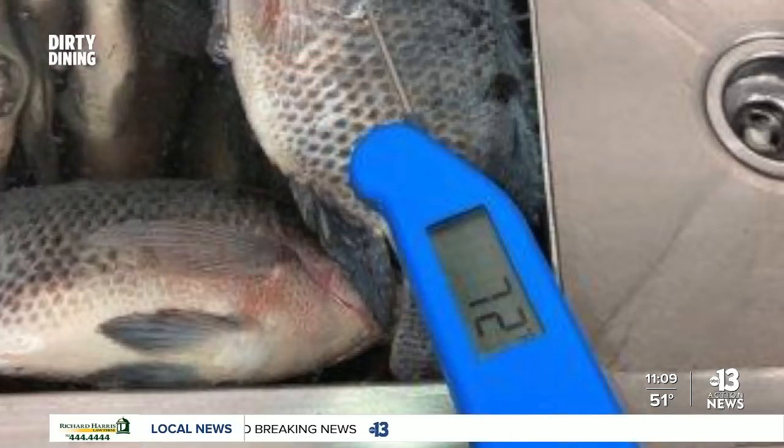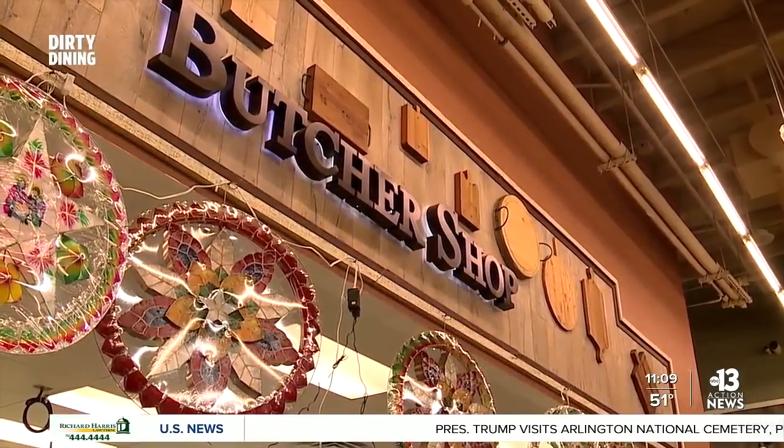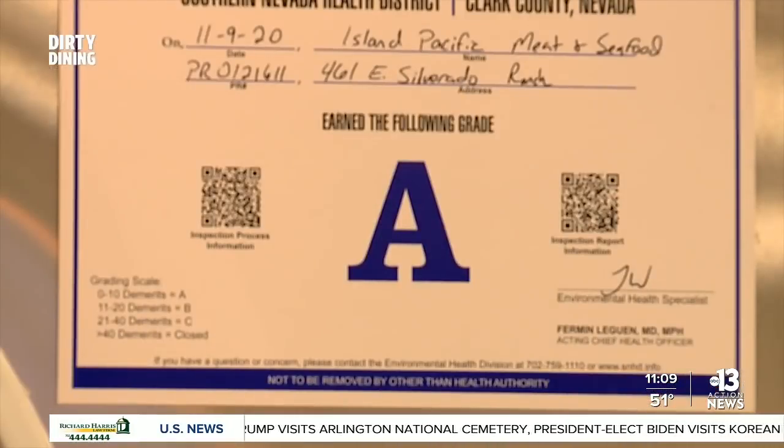Meat packaging trays were splattered from food processing and fish was thawing improperly at an unsafe temperature. Island Pacific's meat and seafood department got its A grade back with zero demerits on November 9th.